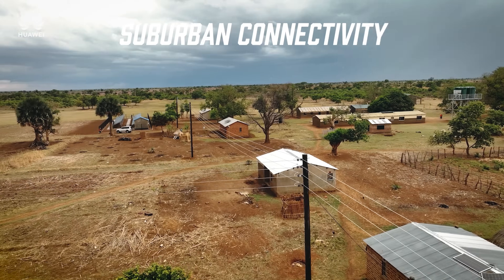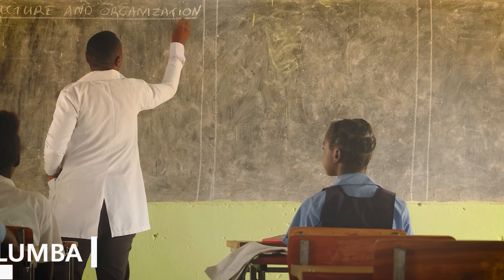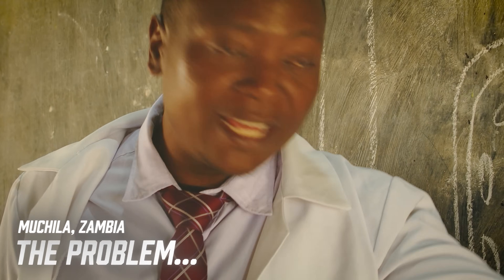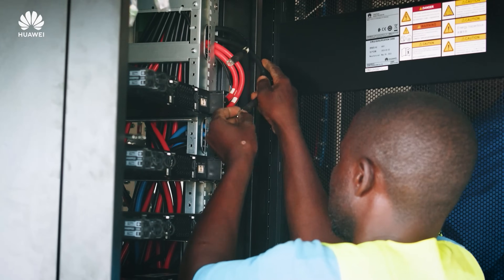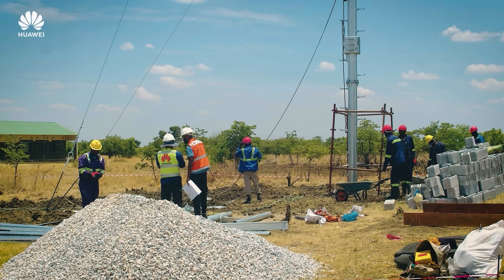Finally, Huawei Cloud is also digitalizing rural and suburban areas by providing fast internet and digital services. Many remote communities still struggle with slow networks, limited access to online education, and outdated infrastructure. One example is the Zambia Smart Village project, where Huawei helped roll out broadband and mobile networks, making digital services accessible to more people.